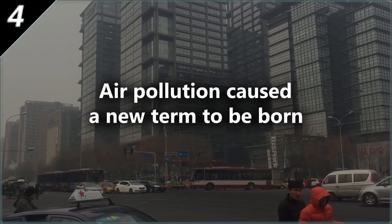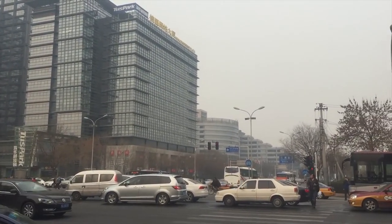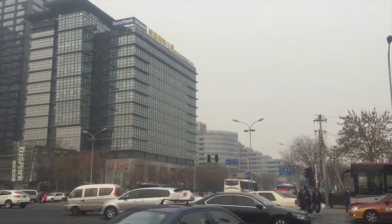Air pollution caused a new term to be born. Have you ever heard of the Beijing cough? This term refers to the cough and itchy throat caused by the city's dry climate.